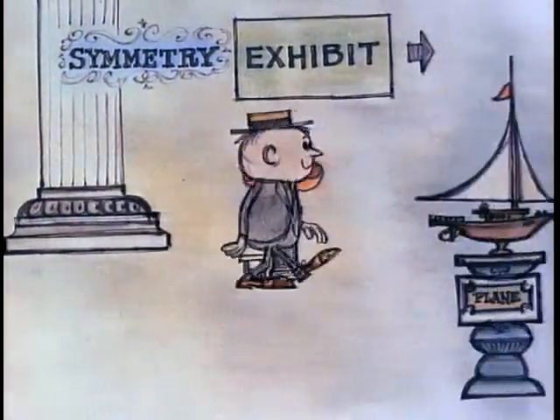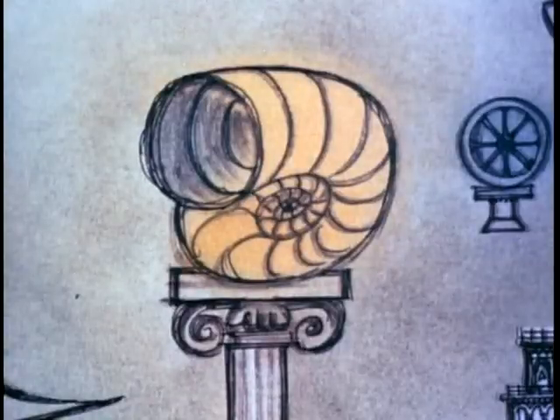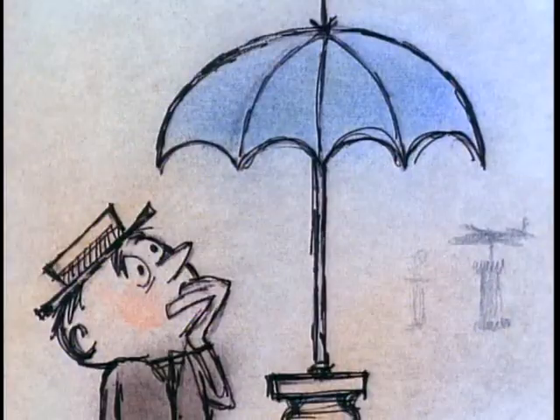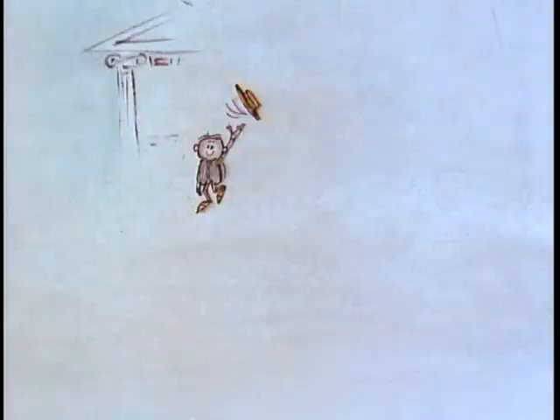There are many kinds of symmetry, and some things can be shown to be more symmetrical than others. One way to test for degrees of symmetry is to count the number of positions an object can take in a box that fits it perfectly.